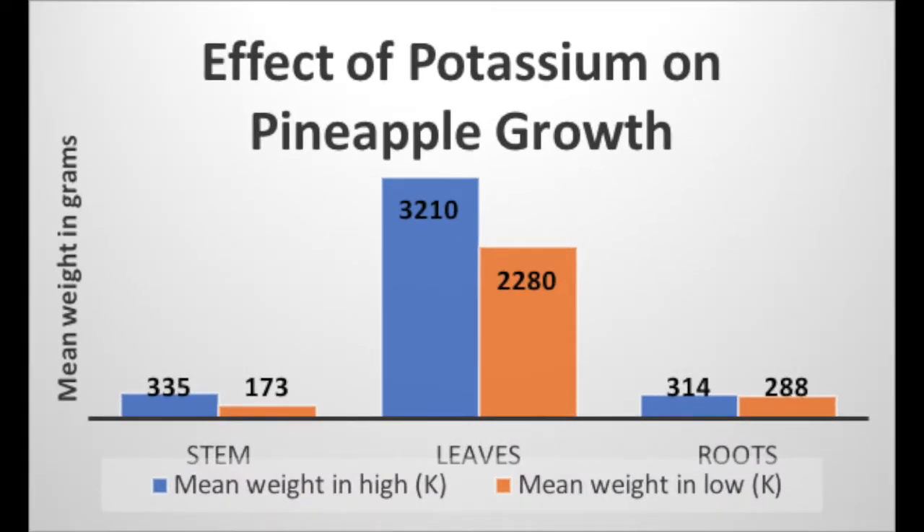Potassium works best for plants that require more sunlight to grow. Plants that have leaves used to better gather sunlight experience better results from increased potassium. A study done by Sideris and Young involving pineapple plants showed that the leaves of high potassium cultures were longer, whiter, and consequently possessed a greater area and weight than those of low potassium.